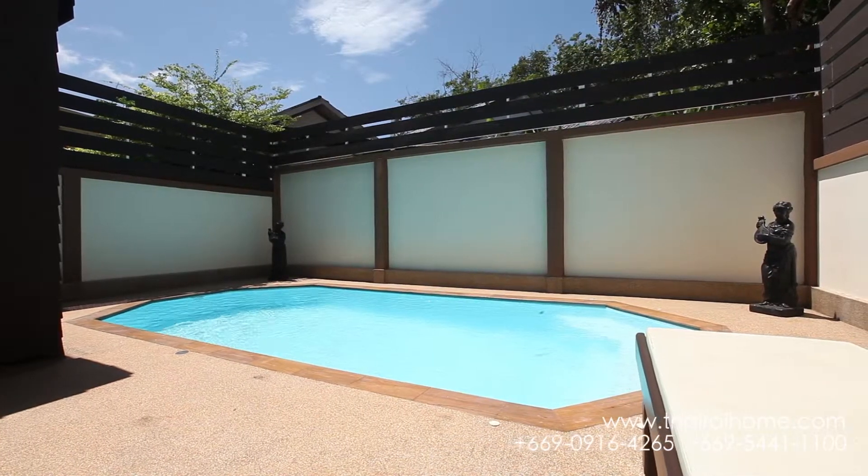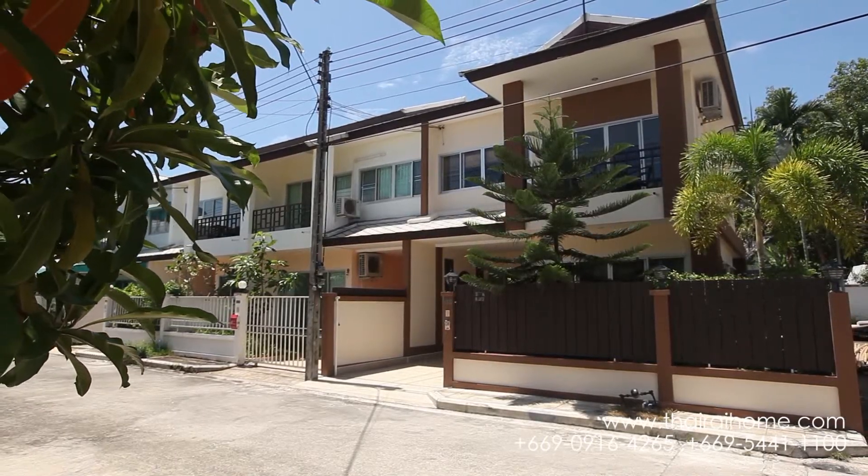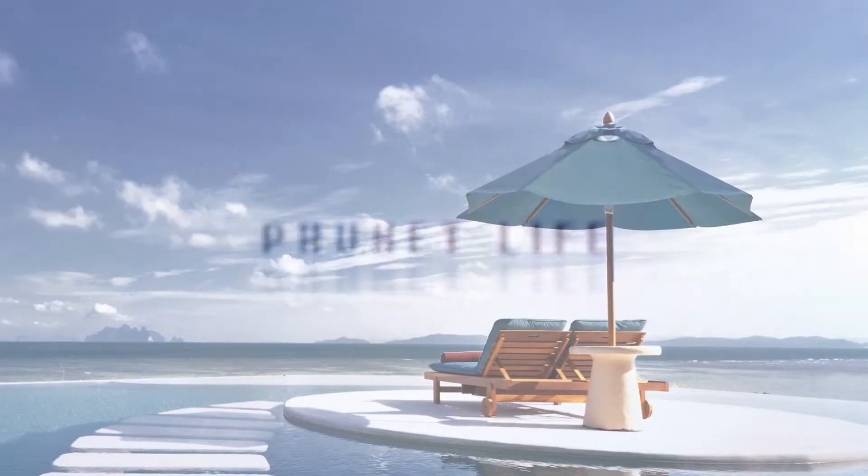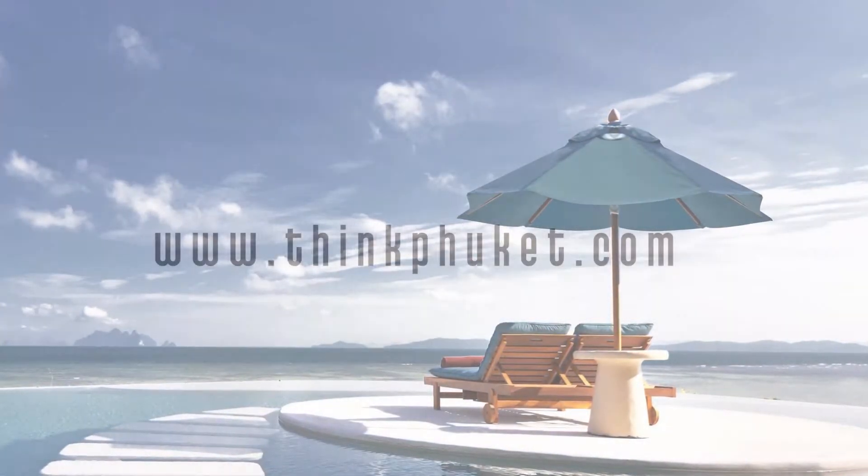Enjoy the tropical life to its fullest — this is what you've been waiting for. Visit Tai Rye Home to find out more about this outstanding property and many others.